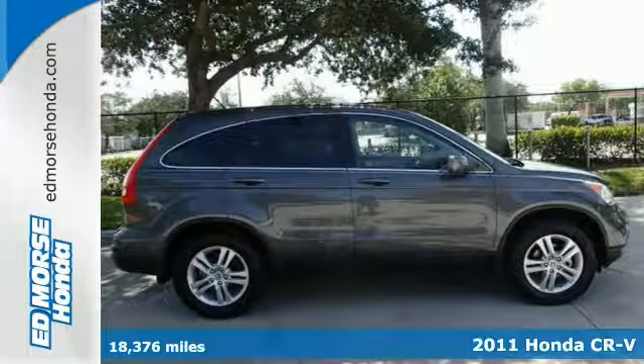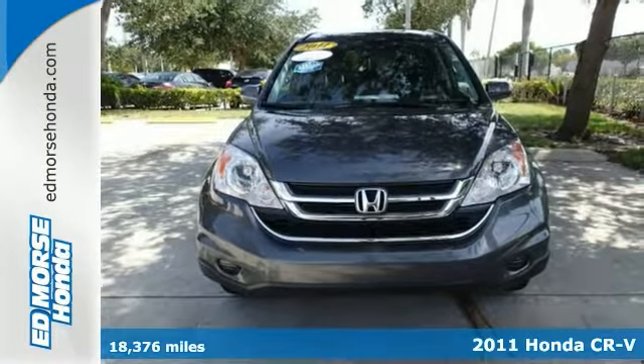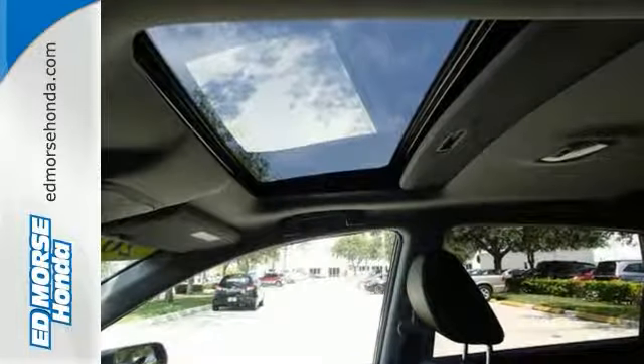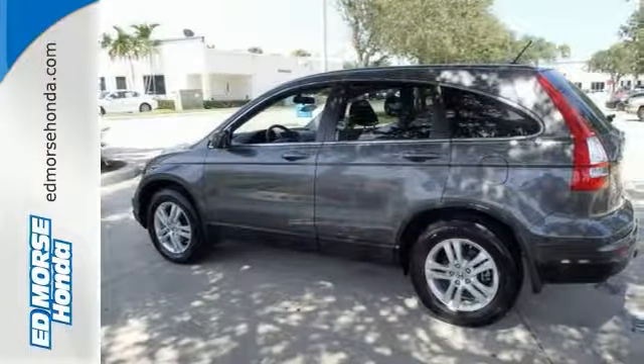This one-owner 2011 Honda CR-V EXL has everything you need. Honda certified pre-owned models provide drivers with all the warranty coverage they need. With a safety rating of 5 out of 5 stars, everyone can feel safe. And the black leather interior and sunroof add a touch of class.